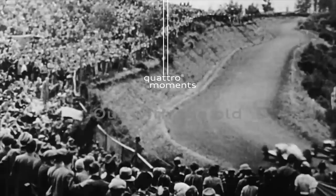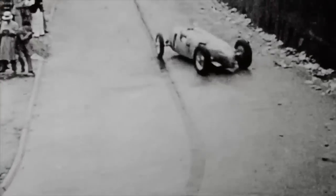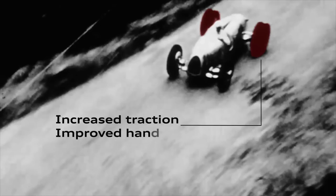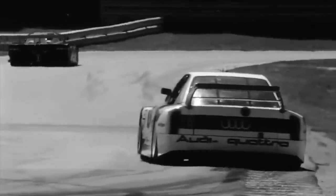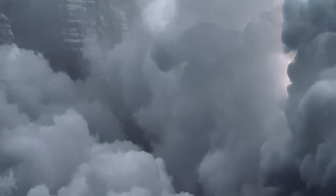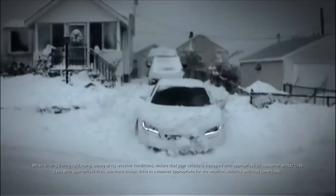Even in the 1930s, power wasn't the problem in racing — it was distributing it. People dreamt of innovative ways to stay in control. 50 years later, in 1980, Quattro started perfecting it. There are some things that go surprisingly well together, like bacon and scallops, yellow and black, snowbanks and supercars. It's always Quattro season.